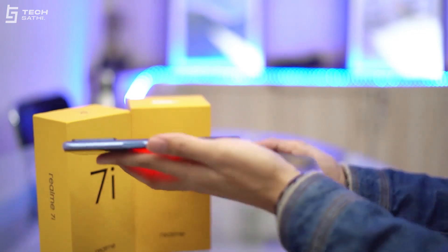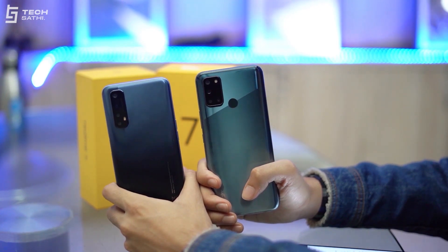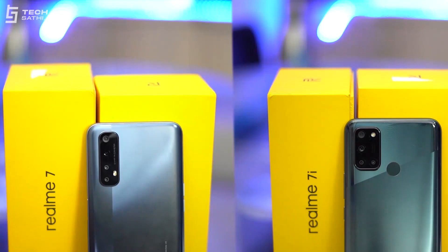Realme 7 and Realme 7i have identical build and design at first glance. On hand, Realme 7 is slightly heavier and thicker than Realme 7i. The plastic back and framing along with Gorilla Glass 3 protection is the same on both phones. The back design is different though — Realme 7i has an L-shaped lens layout, making its module different from the vertical lens layout on the Realme 7.